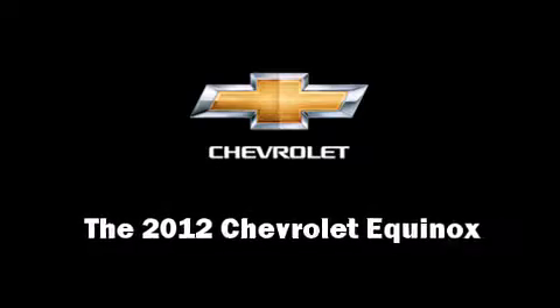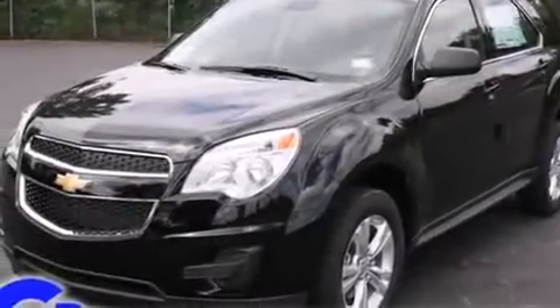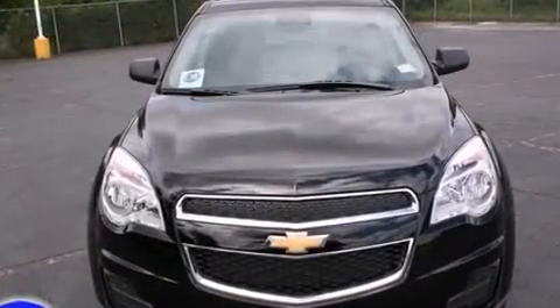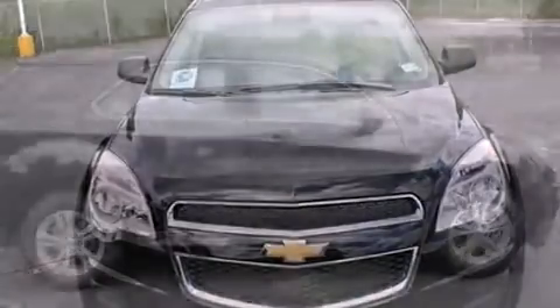Come test drive this 2012 Chevrolet Equinox. Under the hood, you'll find a four-cylinder engine with more than 170 horsepower, providing a smooth and predictable driving experience.